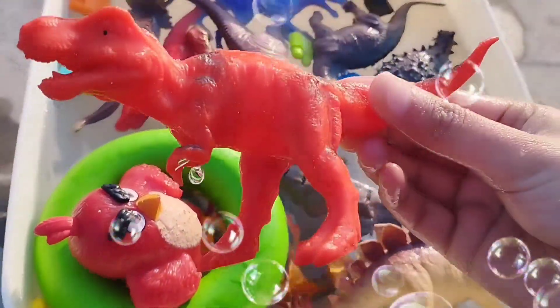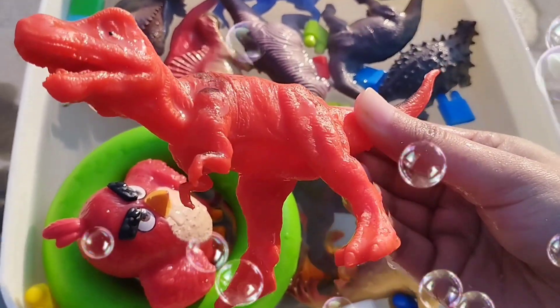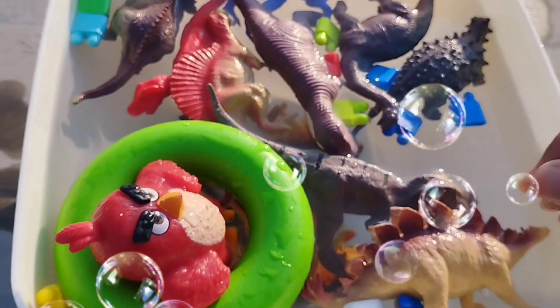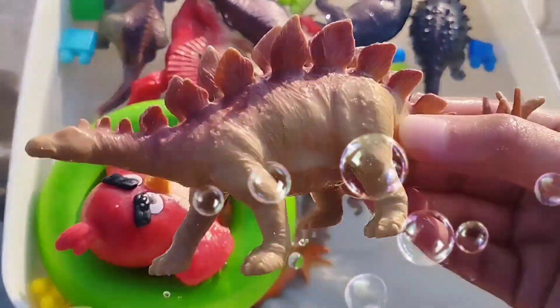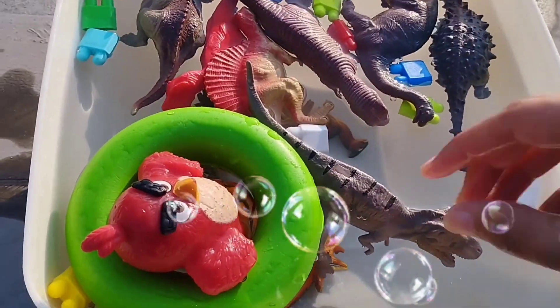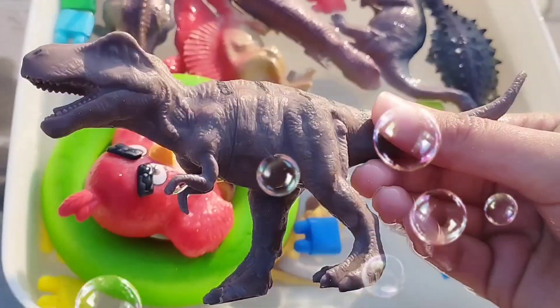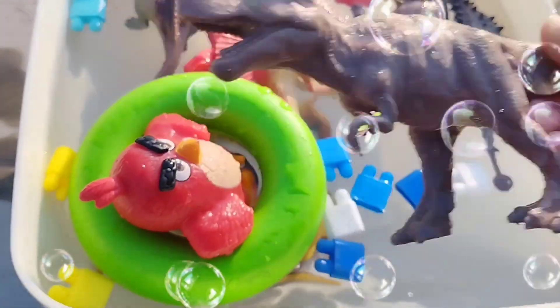This is a red T-Rex — a big T-Rex toy. This is a T-Rex. This is a stegosaurus. Stegosaurus. This is a tyrannosaurus T-Rex.